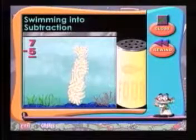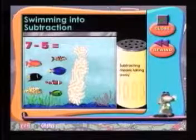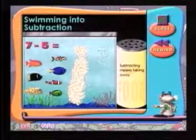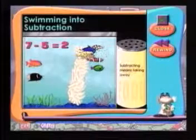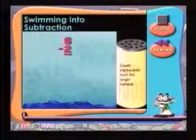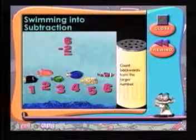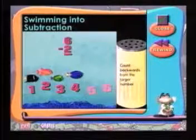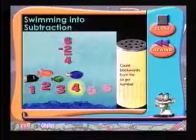Subtraction is simple no matter how you look at it. Here are seven fish, all in one group. Five swim over to eat. To see how many are left, subtract five from seven, which equals two. Now the tip will show it another way. Six minus two — when subtracting, start with the larger number and count backwards. We'll start from six and count backwards two more numbers: six, five, four. Stop right there. Six minus two equals four. Four fish are left.